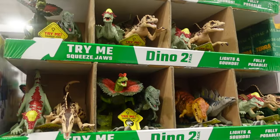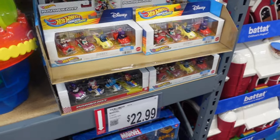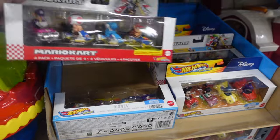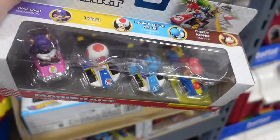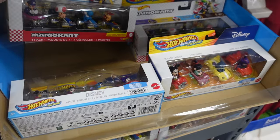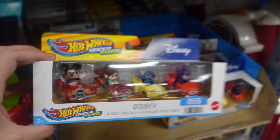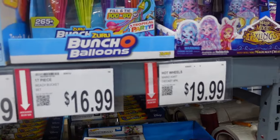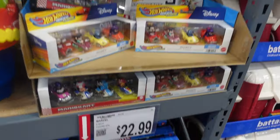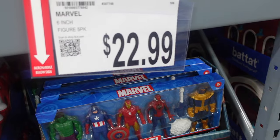Over here they have some dinosaurs — $9.99 for a two-pack. And check this out — they have what look like Mario Kart-style cars. They have Light Blue Yoshi, Diddy Kong, Toad, and Waluigi. And then they have Disney ones too: Big Hero 6, Stitch, Penelope, and Mickey. These Hot Wheels-style Mario Kart and Disney cars are $19.99. Down here they've also got Marvel characters: Thanos, Spider-Man, Captain America, Iron Man, and the Hulk — a five-pack for $22.99. I feel like that's a pretty good deal.